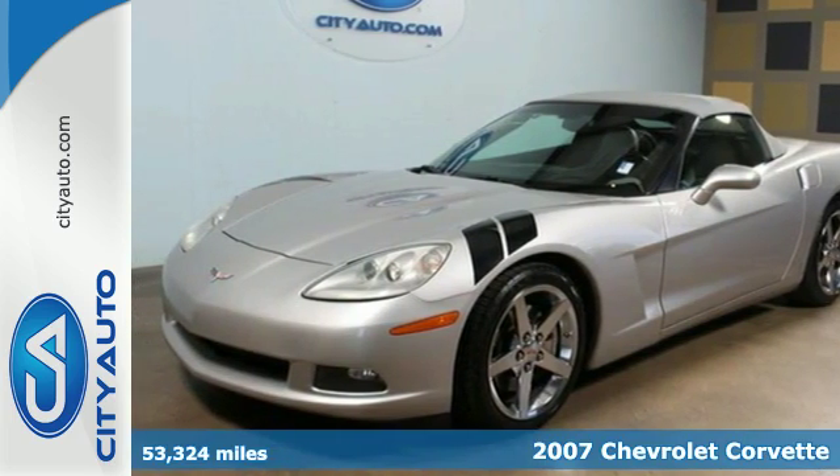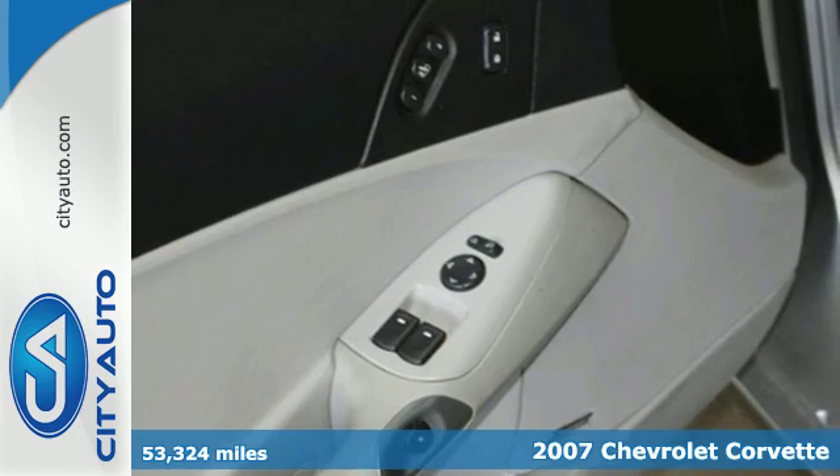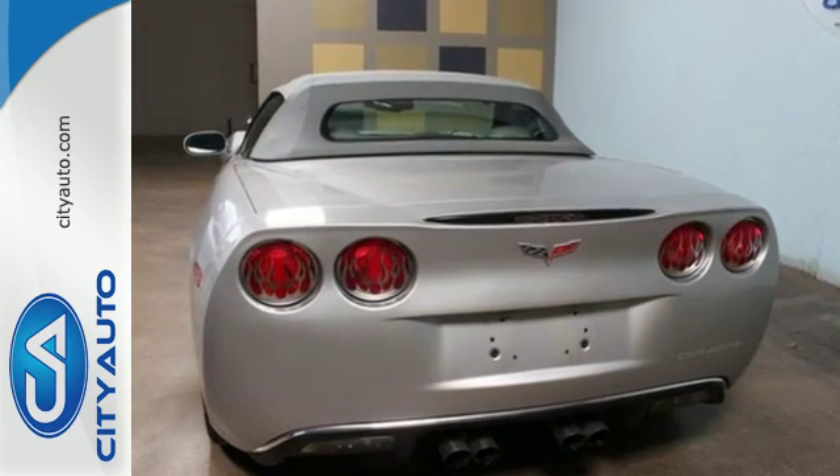It's a 2007 Chevrolet Corvette. High-performance engineering features include a powerful V8 engine, active handling electronic stability control, four-wheel anti-lock disc brakes, and driveline traction control.